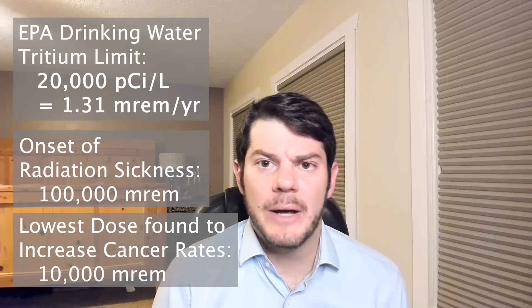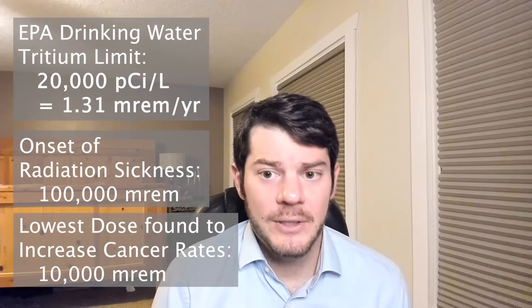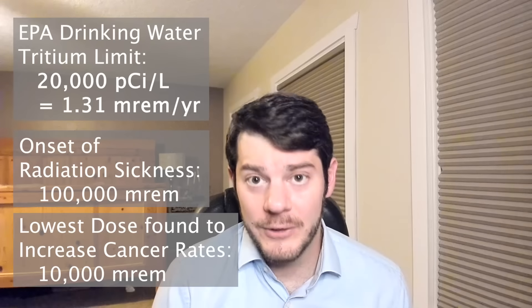Now let's talk about bananas. Bananas are slightly radioactive because they contain radioactive potassium-40. The radiation dose you get from eating a banana is hilariously low — it's so insignificant that most people probably don't even know that bananas are radioactive. To put our ocean water dose into perspective another way, if you ate two and a half bananas per week, then you would get a higher radiation dose from those bananas than you would from drinking our radioactive ocean water — and this comparison assumes you're drinking the ocean water full-time for all of your water needs. Radiation sickness occurs for doses of around 100,000 millirem, and we have only observed statistically significant increases in cancer rates among populations that receive at least 10,000 millirem of dose.